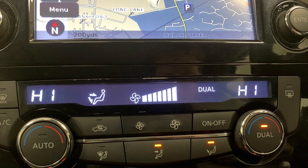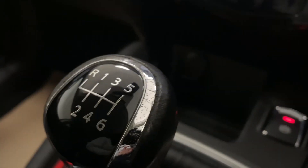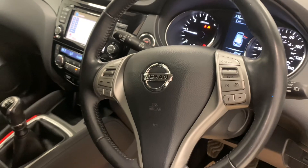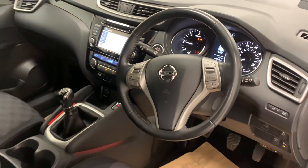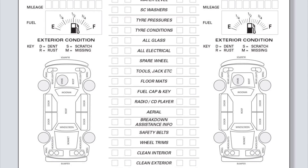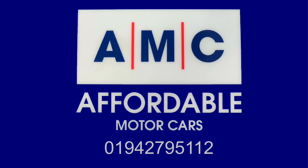So despite a recent service, when you buy this car, we're still going to provide it with an extensive pre-delivery inspection service before it leaves our doors, just to ensure it's all prepped to the highest possible standard. Please feel free to give us a call and speak to a member of our great team who's always waiting on standby to assist you and answer any of your questions. Thank you for watching and we hope to see you very soon.